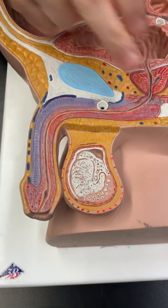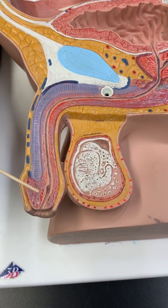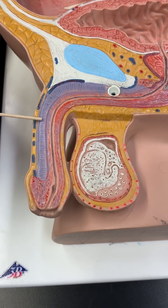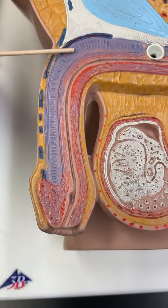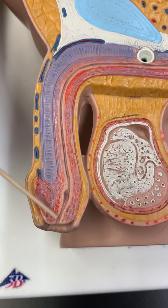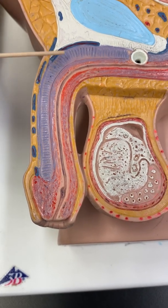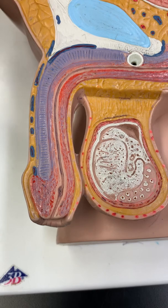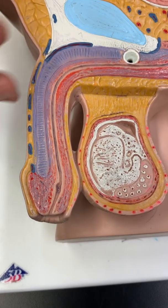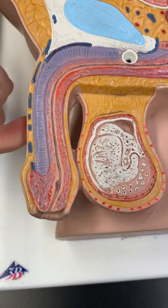Inside the penis, since we have it open, there's erectile tissue. There's the red and the purple. There are two purple components — two corpora cavernosa — and one corpus spongiosum. The urethra runs through the corpus spongiosum. This is erectile tissue, meaning it can fill and enlarge and stiffen with blood. Blood enters, fills the tissue, and the penis enlarges and stiffens — that's erection.